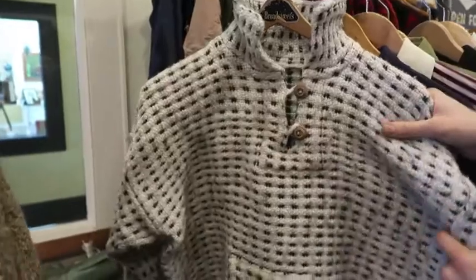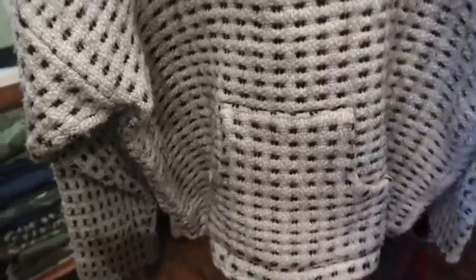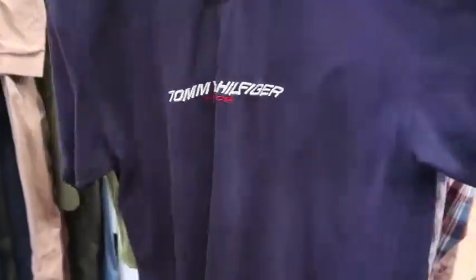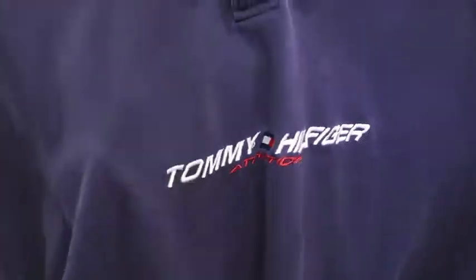Next up I believe this is a handmade sweater of some sort — feels wool. Can't believe somebody actually took the time to make this. It cinches at the bottom a little bit and has built-in pockets — very, very warm. Next up we have some collared shirts. Got a Tommy Hilfiger Athletics polo, probably '90s going into the 2000s, size large, with a chest embroidery.